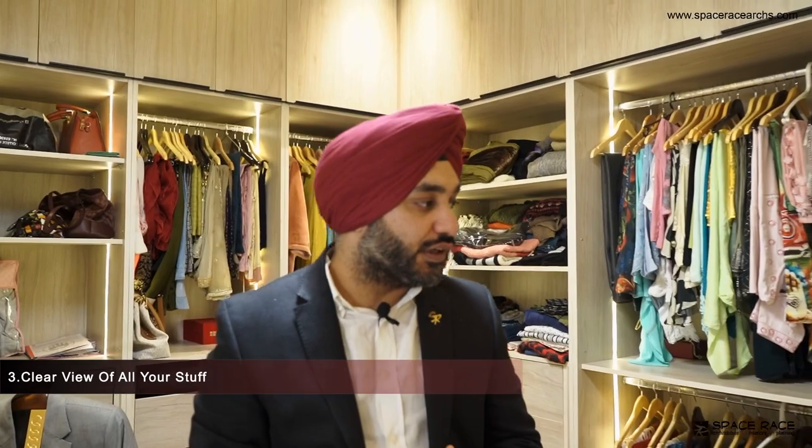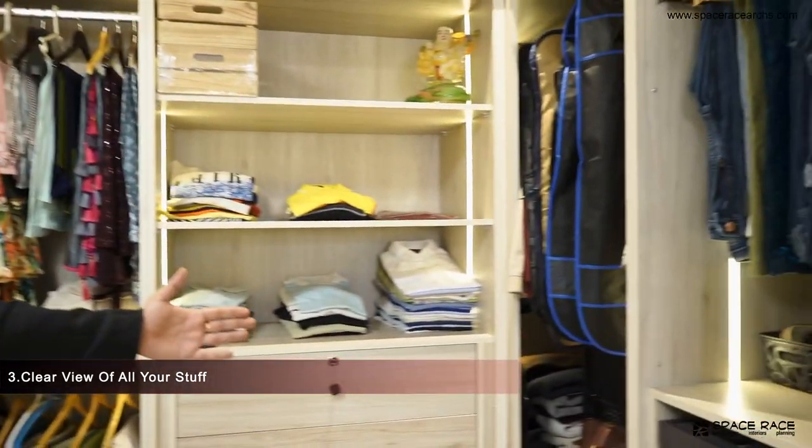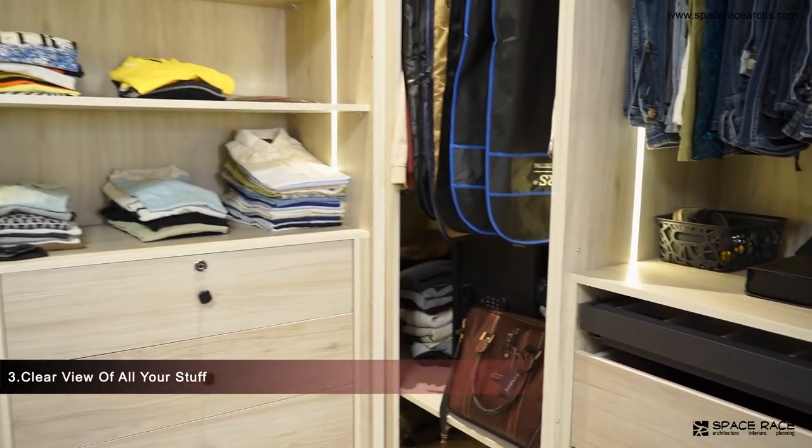We have trousers. We have a locker. Everything is possible. I have a lot of accessories available.